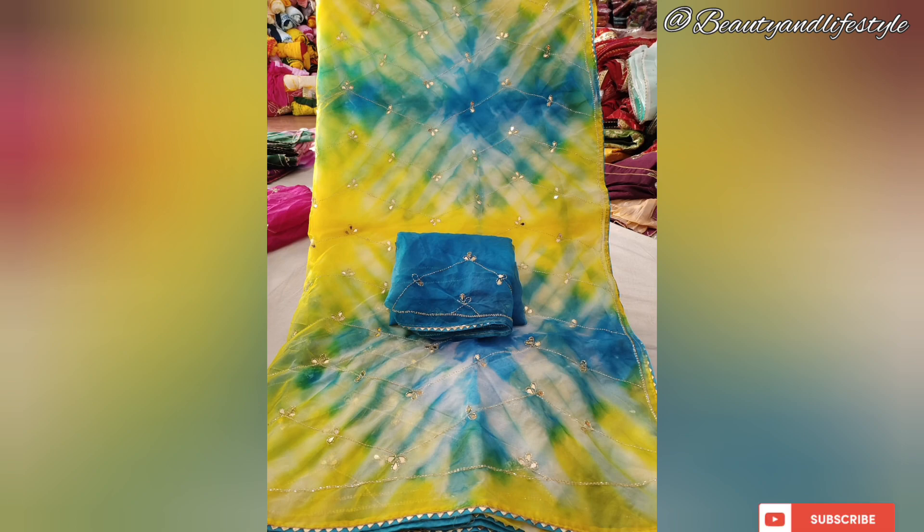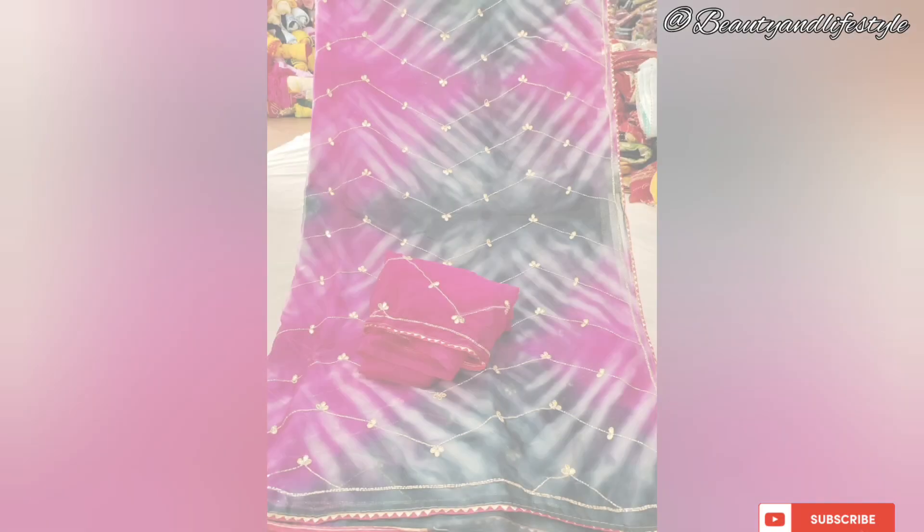Made from the finest quality pure organza fabric, this saree emanates sheer grace and sophistication. Its lightweight nature ensures comfort throughout the day, allowing you to make a statement effortlessly. The raisin piping border adds a touch of uniqueness to this already stunning piece.